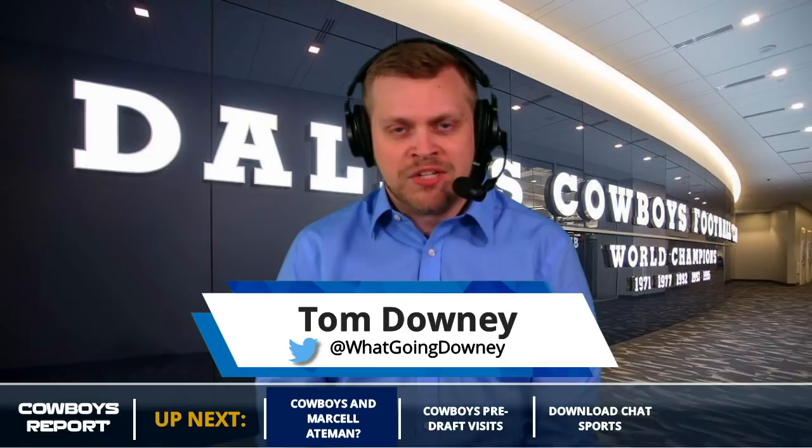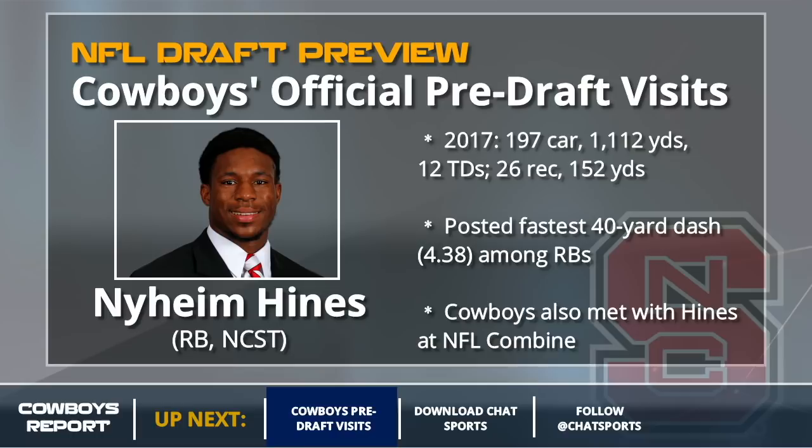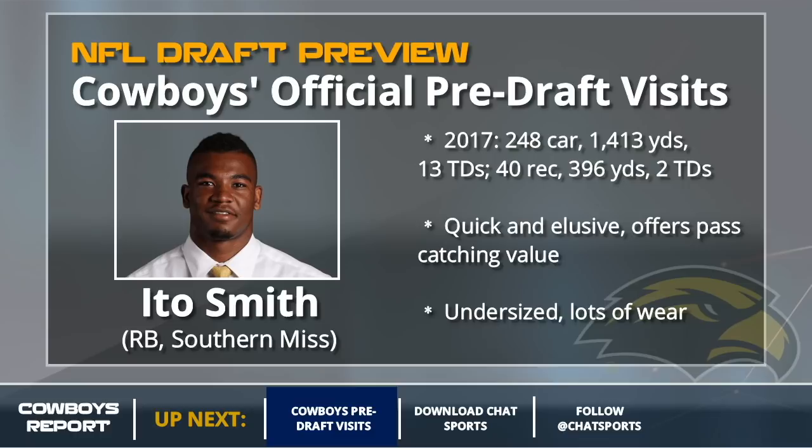We'll dive in now with the halfback, Naheem Hines of NC State. A burner 40-yard dash at 4.38, best among halfbacks this year. Cowboys have shown a ton of interest in Hines. If he's on the board in round four, maybe that late fourth round pick, I think he's going to be the pick for the Dallas Cowboys. If they don't get Hines, Ido Smith is a prime option on day three, later on day three.